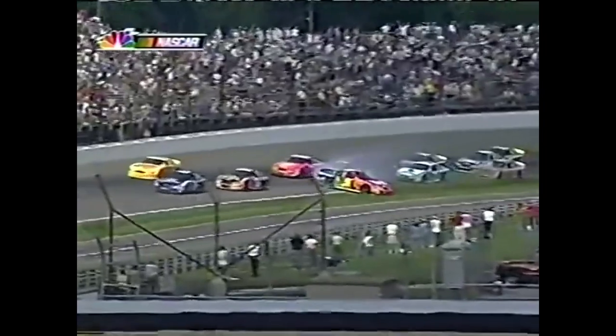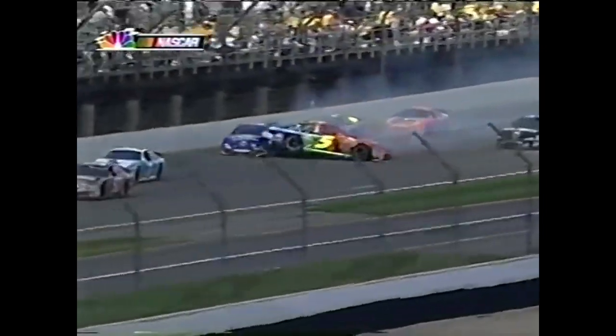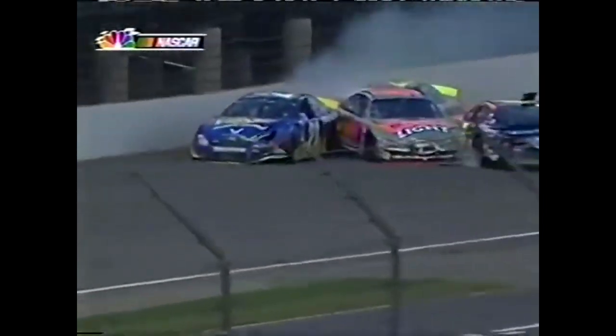The 77 car - Blaney - very very high, so obviously something happened beforehand. Terry got hit in the back to start that. Look at that - all four wheels off the ground up in the air!